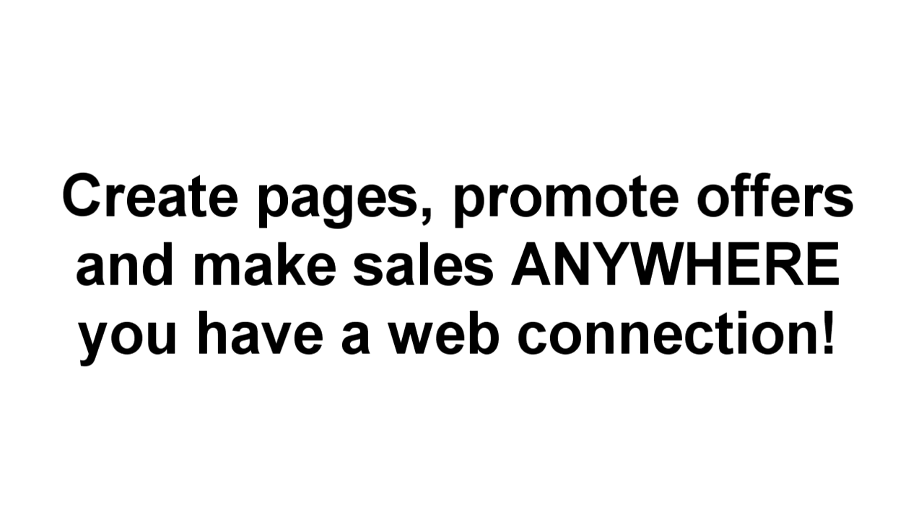You can build a page, promote an offer, or even make a sale if you're lounging by the pool, traveling to a meeting, attending an event, sipping a latte, or even halfway up a mountain. As long as you have a web connection, you're good to go.